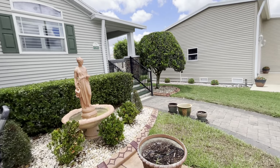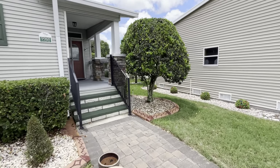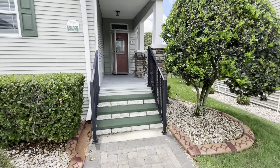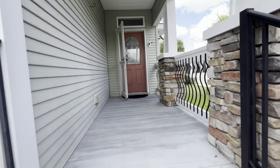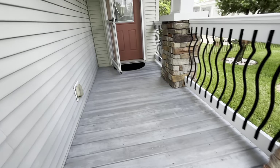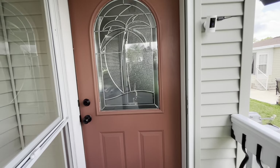Oversized golf cart shed. The air conditioner roof on this is 2023. This home is coming partially furnished without a golf cart.